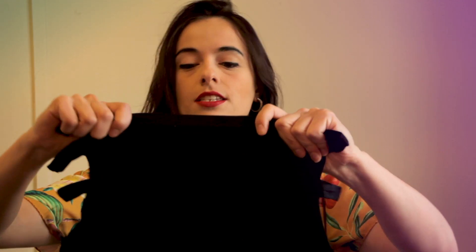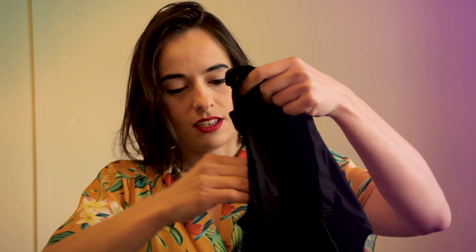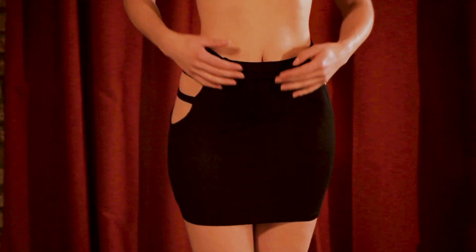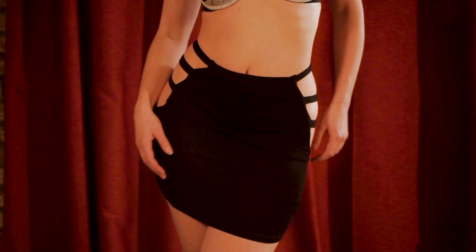Outfit number three — moving on to yet another Shein. I love that Shein puts everything in these reusable bags, really handy. This is outfit number three — is that a skirt? That looks interesting, it could probably be worn as a top as well. Anyway, trying it on right away.